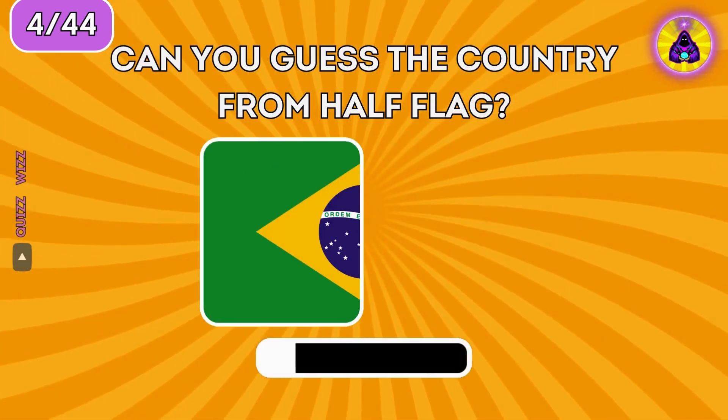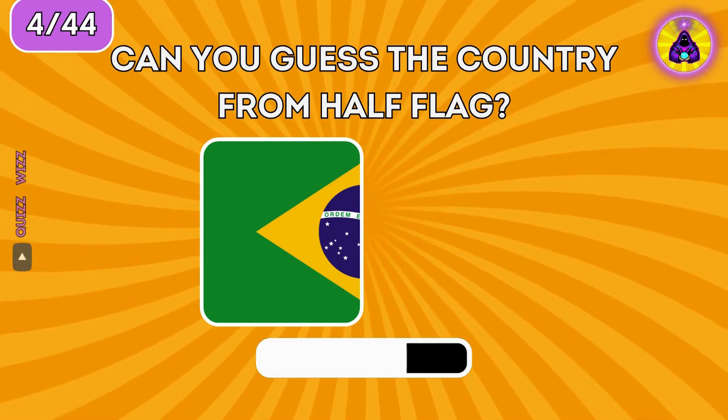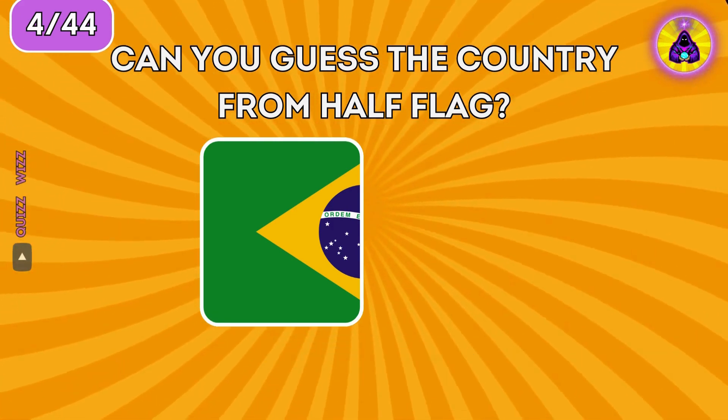Can you guess the country from the half flag? It's Brazil.